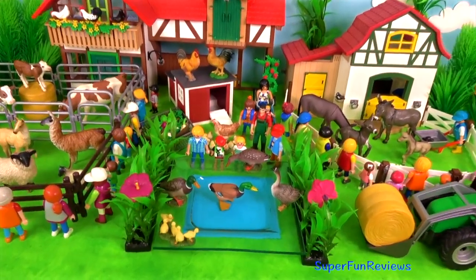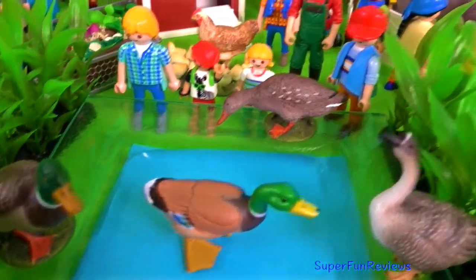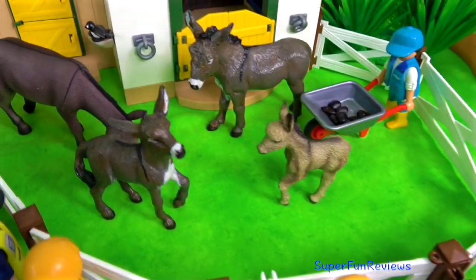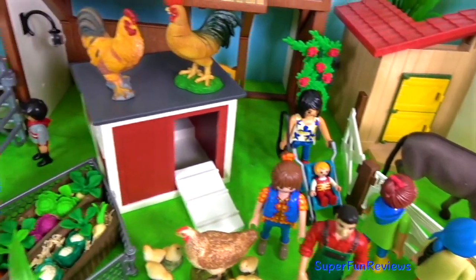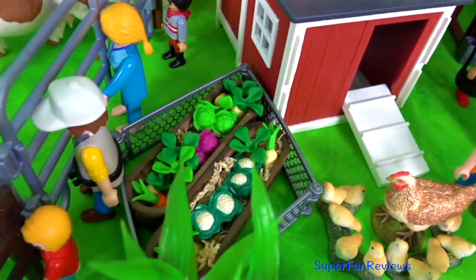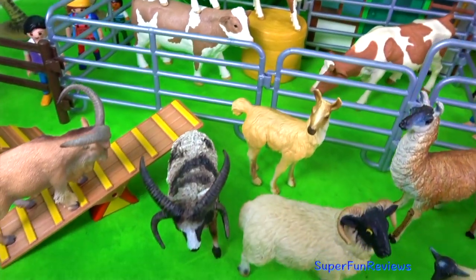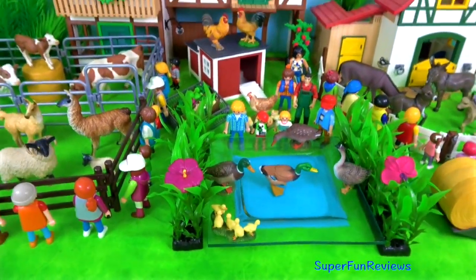Well, that was another fun day at the farm today. Subscribe and give a thumbs up if you like farm animals. Thank you for watching my video. See you again soon.